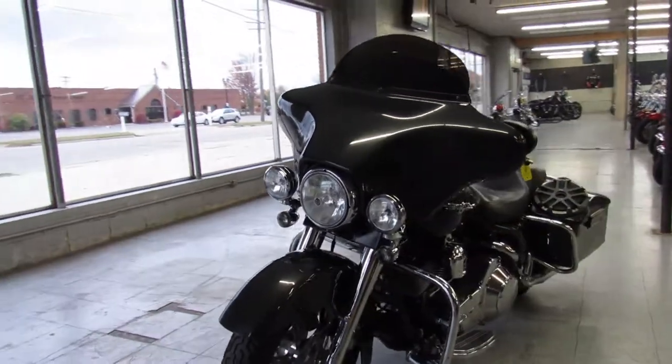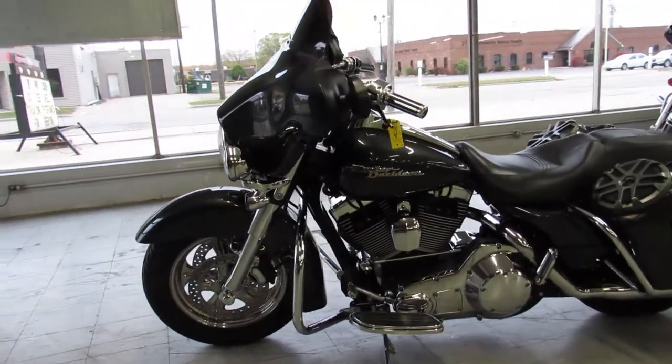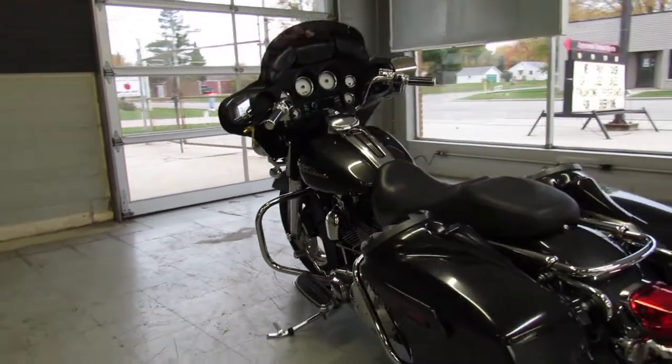Give us a call at 888-RIDE-990, or check out ApprovalPowersports.com to check out this and 600 other used motorcycles. Thanks for taking a look at our bike.